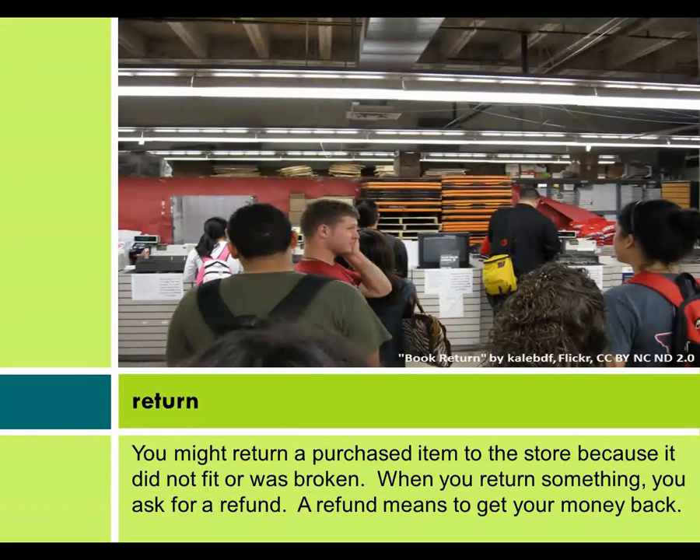Return. You might return a purchased item to the store because it did not fit or was broken. When you return something, you ask for a refund. A refund means to get your money back.